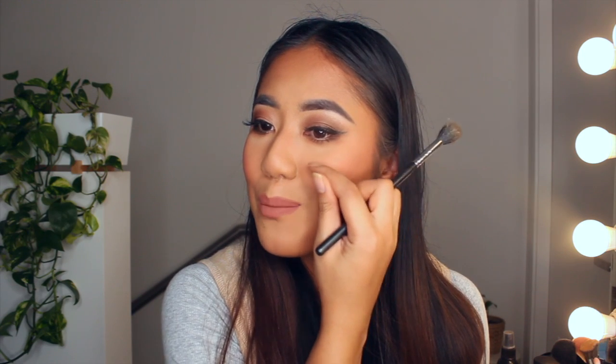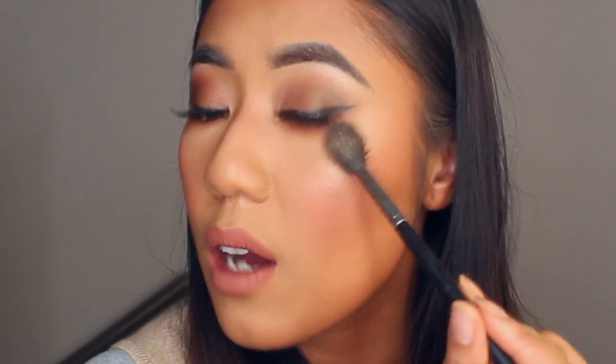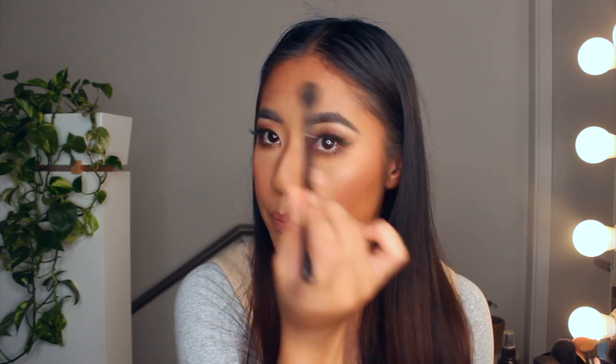I'm grabbing some of this highlighter and popping it on the high parts of my cheeks. When I smile, you see the apples — the circle part here — and you want to pop it above that, just place it on top here. I also bring it up above my brow here and then blend it out in a C shape, connecting it all together. This is the area where light will naturally hit your face.